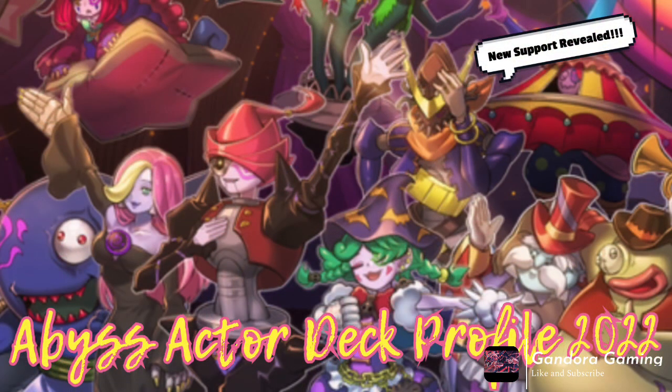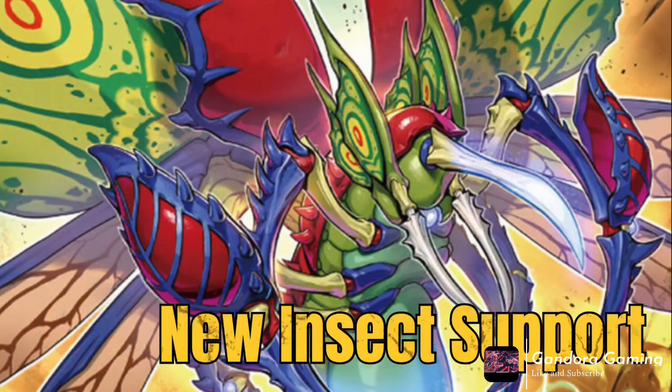Next we have the Abyss Actor support — some good stuff. The new Link 2 is insanely good, not to mention all the other Abyss Actor monsters we get. I made a whole deck profile slash review of all the new cards, so check that out. Basically these cards are really, really good. I don't think they put Abyss Actor back on the map again because you're still locked into Abyss Actors, but it's really solid support.